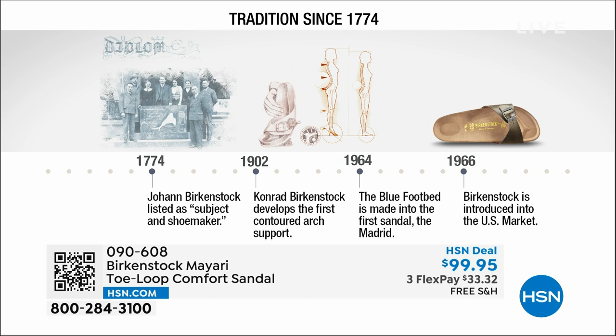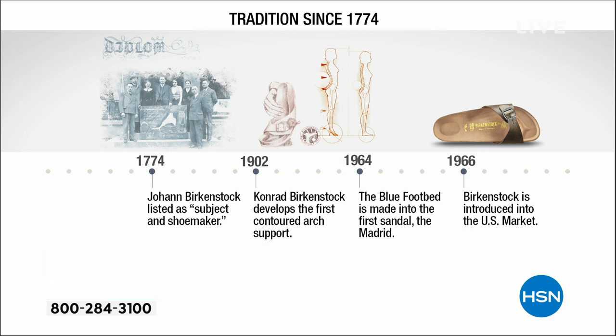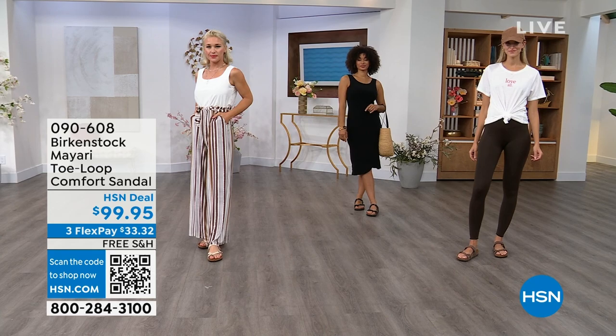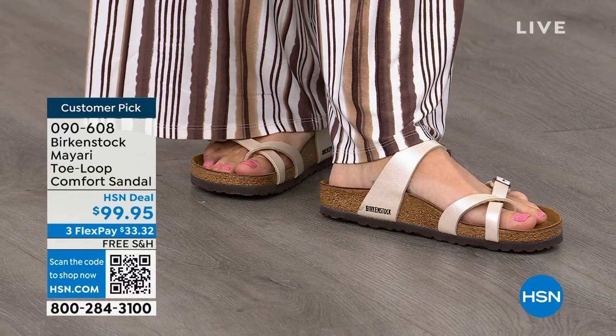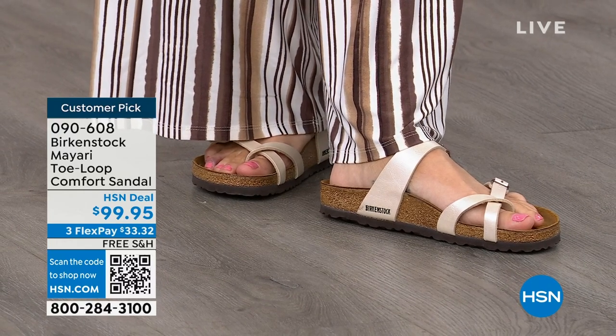Next year we're going to celebrate 250 years of being a brand — super amazing. The consistency and heritage of this brand has been around for 250 years. In the 1960s, this brand was brought to the US by a lady named Margo Frazier. She traveled to Germany, fell in love with this brand, and said 'I have to bring this back to the US' — and it's been a go ever since. These are the same styles you're seeing today that they had in the 1960s. This is iconic fashion.